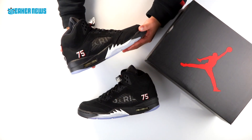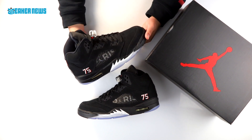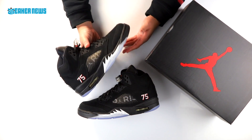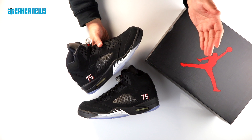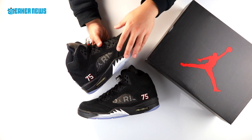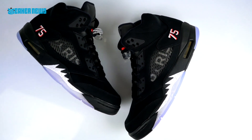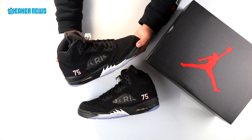So this is the Air Jordan 5 Retro Paris Saint-Germain. It's a collaboration between Jordan Brand and the Football Club in France League One. In this video, we're going to talk about not only the design of the shoe, but we'll discuss a little bit about the partnership itself — what Jordan Brand exactly wants to accomplish with this partnership, and of course other things like the resale value of this sneaker, the fit, and a bunch of other things.